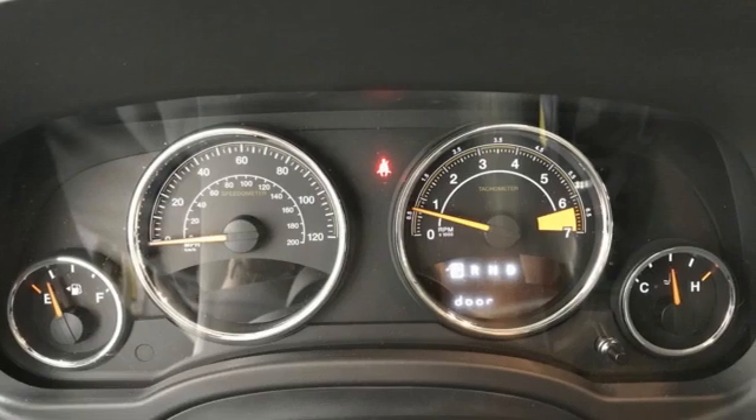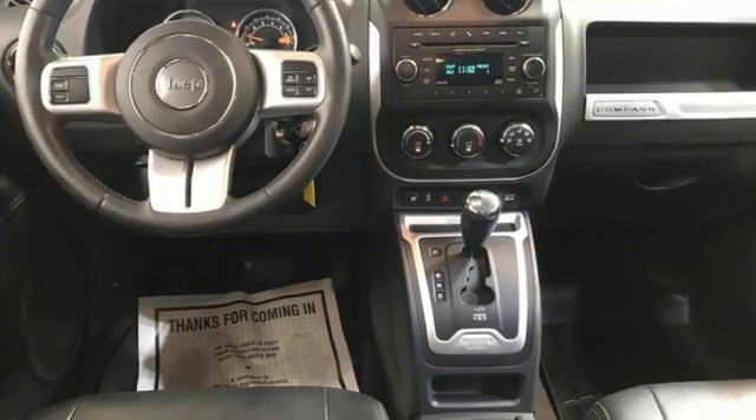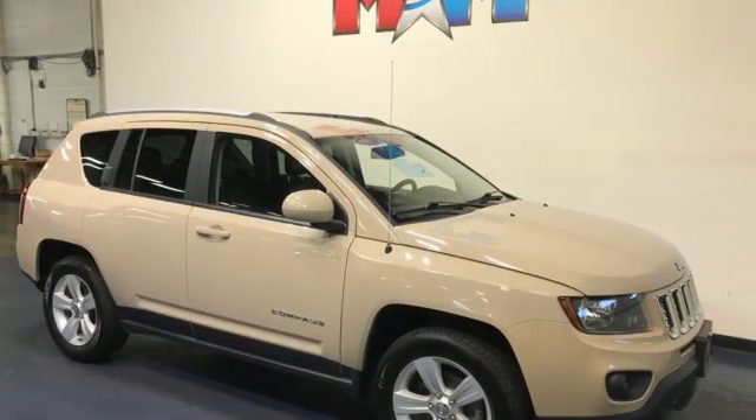Motor Trend reports the front has been beefed up with the addition of a redesigned hood with a power bulge, tweaked fascia, altered grille design, revised fenders and quad reflector style headlights.